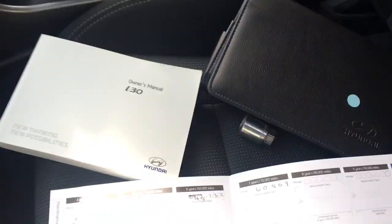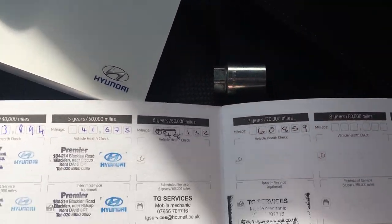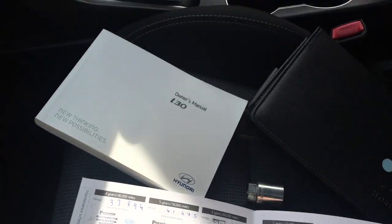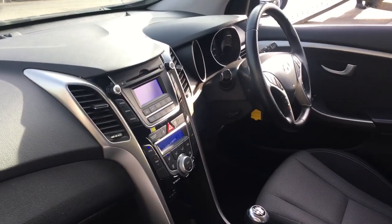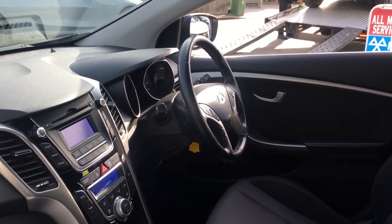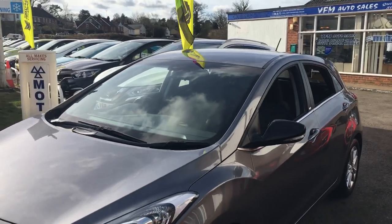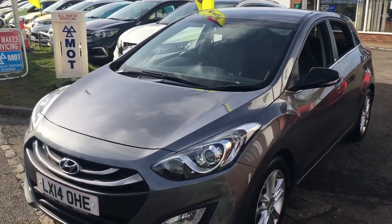Inside the boot you can see the handbook, the locking wheel nut, and the service book itself — three stamps on one page and another four on the next, so a lovely service history. VFM will also service it and stamp the book up. The car comes with a brand new MOT, a full valet, 12 months basic AA membership, an HPI report confirming the car is not stolen, written off, or has finance owed on it, and a three-month 3,000-mile warranty on the whole car. It really is quite a package.